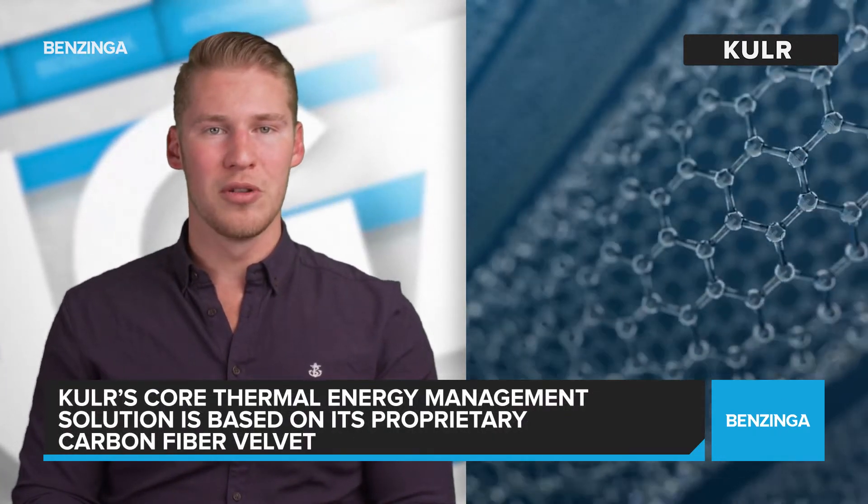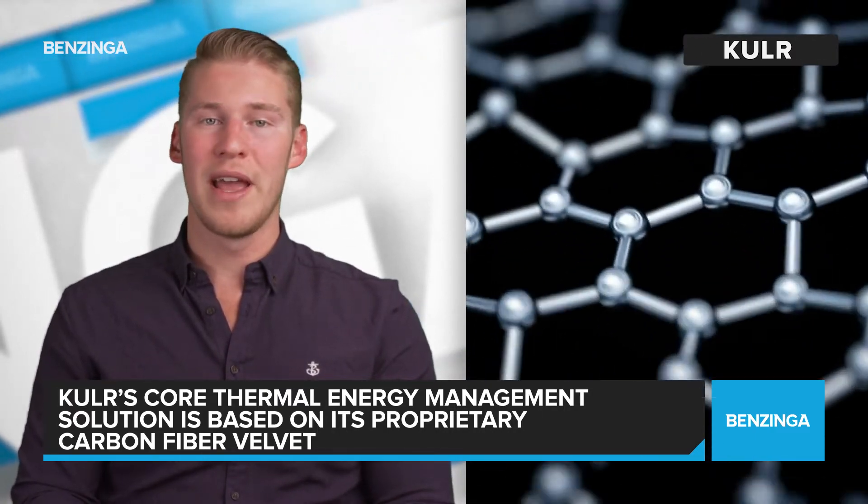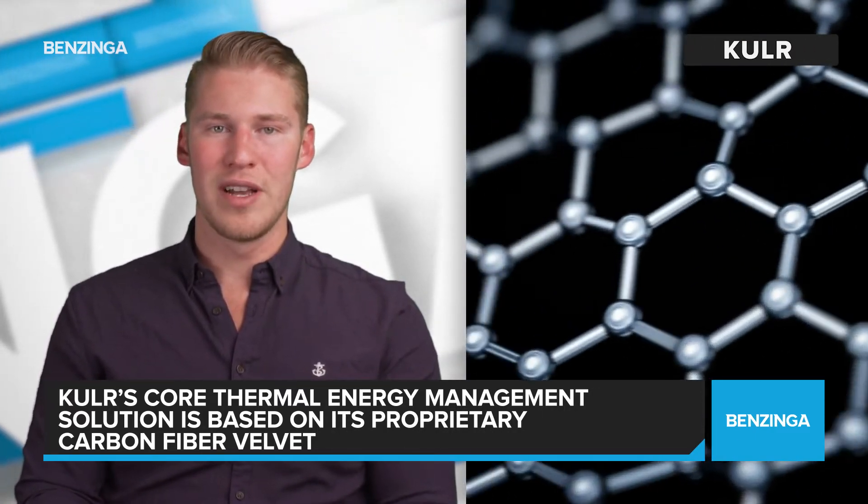KULR's core thermal energy management solution is based on its proprietary carbon fiber velvet, in which the fiber packing density and orientation serve a wide range of applications, including challenging thermal and chemical environments, sliding interfaces, and interfaces with wide varying gaps.